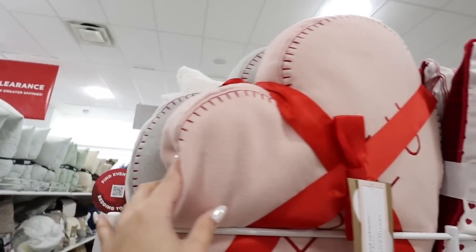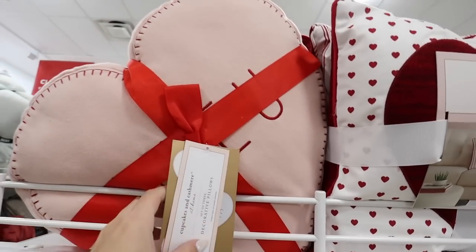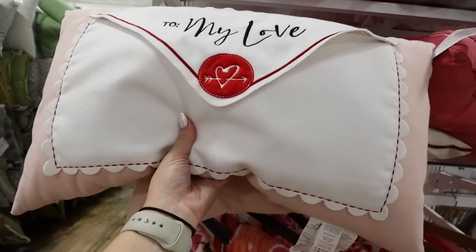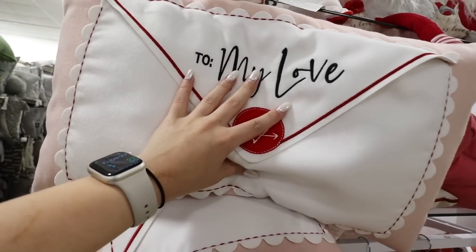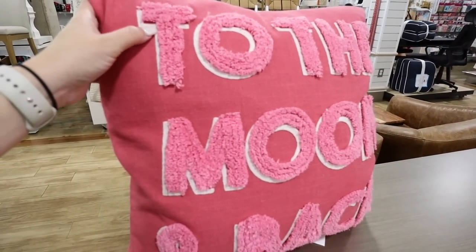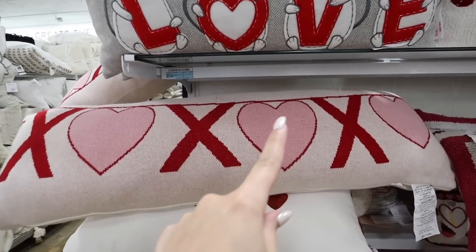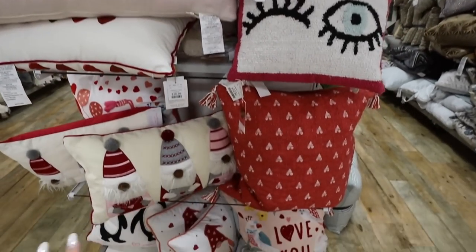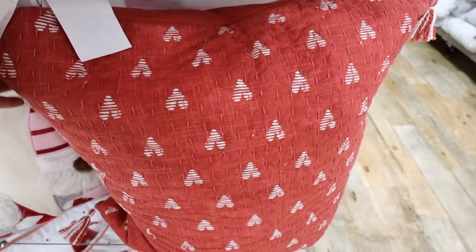For $29.99 there's a three heart-shaped pillow set that looks like a pack of Sweethearts candy — they say 'Be Mine,' 'Kiss Me,' and 'Love You.' There's one for $19.99 with a scalloped edge shaped like a little letter — it opens up and actually has a pocket inside. I also love the 'To the Moon and Back' pillow with two types of embroidery and a really pretty pink color. There's also a soft lumbar pillow that says 'XOXO' — good mix of lumbar and square options for decorating your couch.